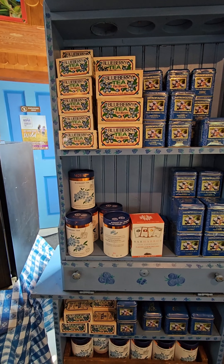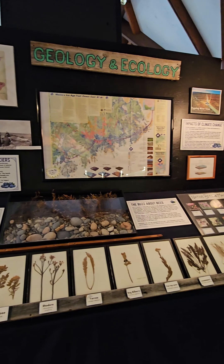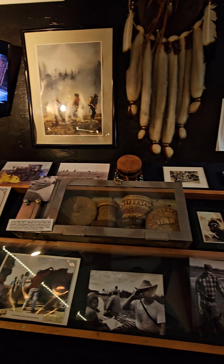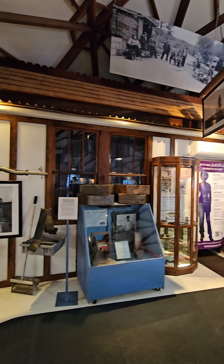Over the years, Wild Blueberry Land became sort of a museum, adding more displays dedicated to history, geology, and much more. Outside of the dome, there are marine buoys painted blue to look like blueberries, there's mini golf, and there are so many awesome places to take photos for photo ops.